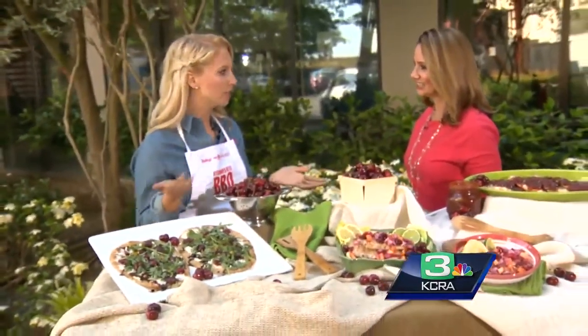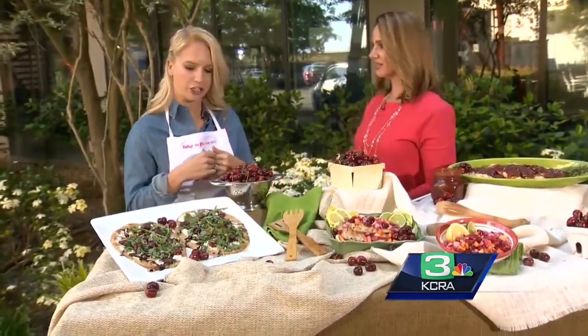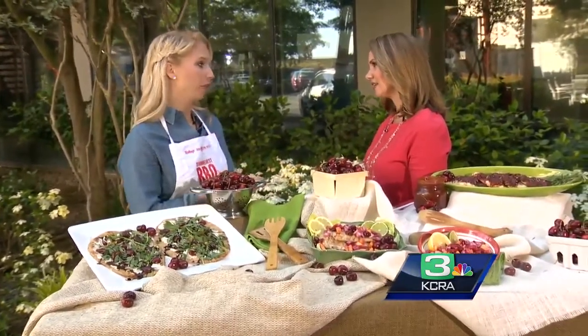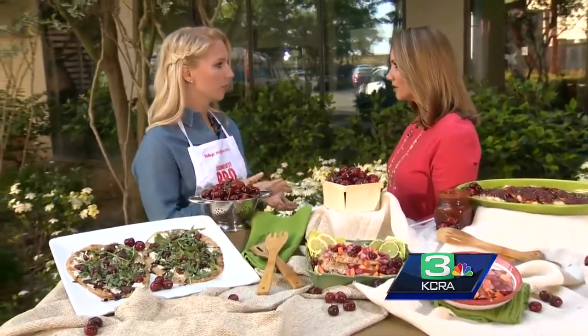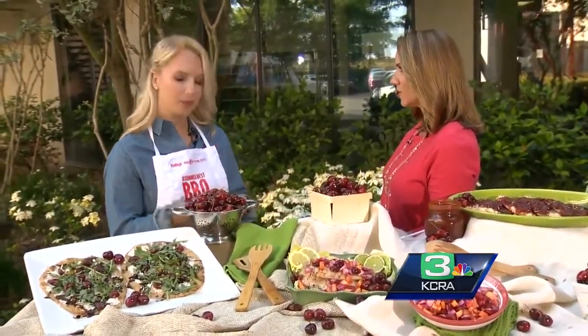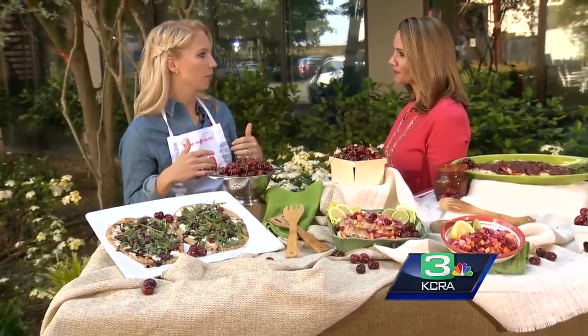Cherries also have tons of health benefits. Cherries are one of the few fruits that actually has a lot of research to back up their health claims. Cherries can actually help you sleep better — they can improve the length, duration, and quality of your sleep. That's what morning show employees need to hear! Tart cherry juice is linked to better sleep quality.